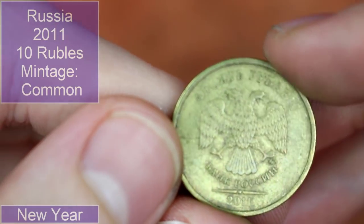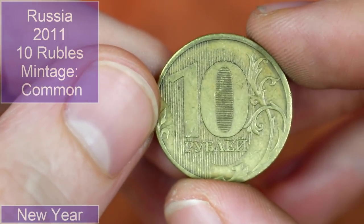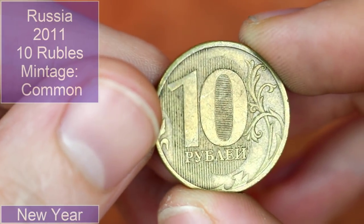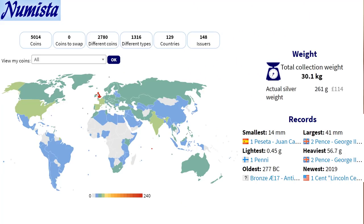We'll wrap up with one more unless it's a French one, then we'll do a couple more. We finish off with a Russian 2011 10 rubles — pretty neat. We've had a nice little variety of coins. We'll now have a look at the front page of my Mister again to see how this hunt has affected my collection.